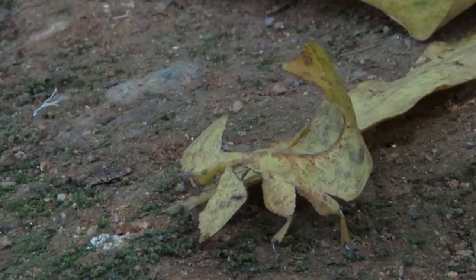Leaf insects are at the top of their game, with their body color matching exactly that of their habitat. Whether it's green or brown, they always get the coloration right. Some insects even have bite marks on their body to confuse predators. They also walk back and forth so that they look like a real leaf being blown in the wind. They're so dedicated to their camouflage that when they're crushed, they don't even bleed.